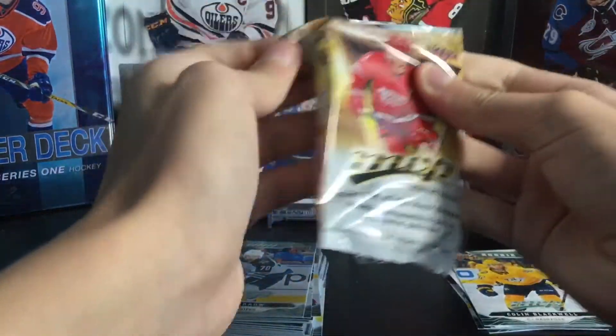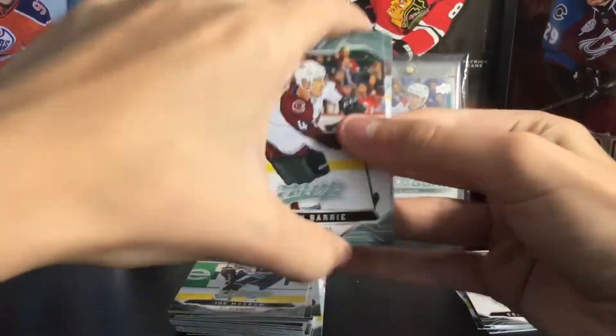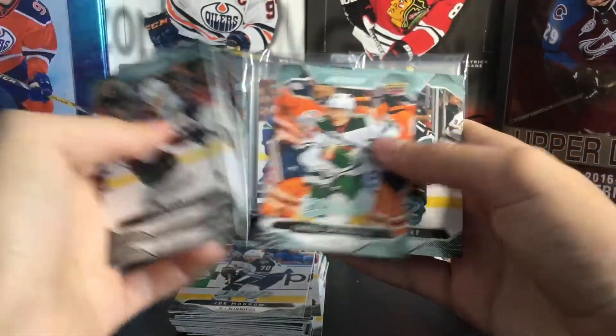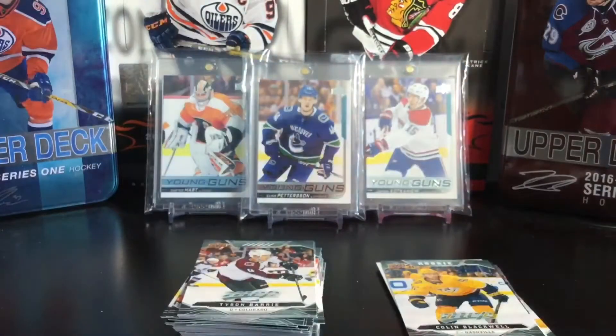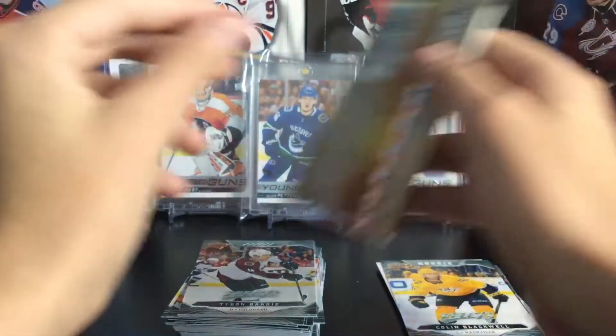Next pack. For 30 bucks this is definitely worth it if you're new to collecting or you just like going for sets — it's really nice to open. You get a lot of cards and it's really fun. Tyson Barrie, Kyle Palmieri, Nick Ritchie, Jared Spurgeon, and Ryan Getzlaf — that is it, all base pack. You're always going to get a few base packs, but it's all right. Next pack.